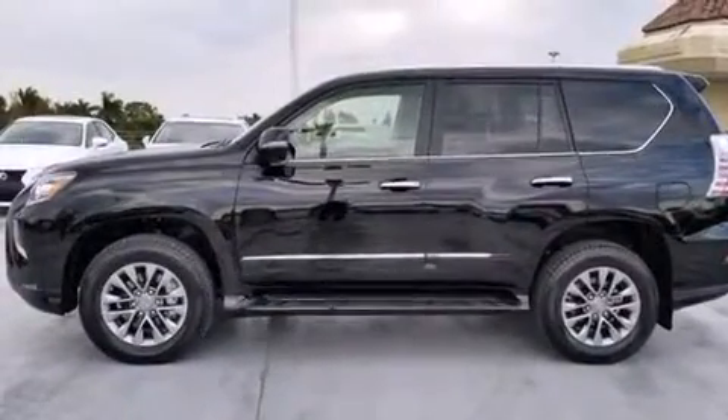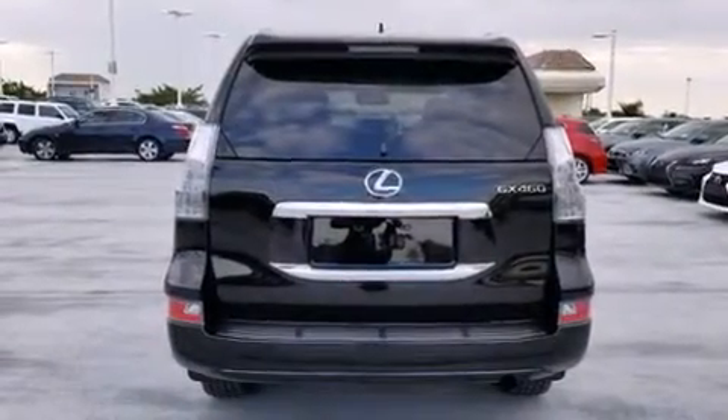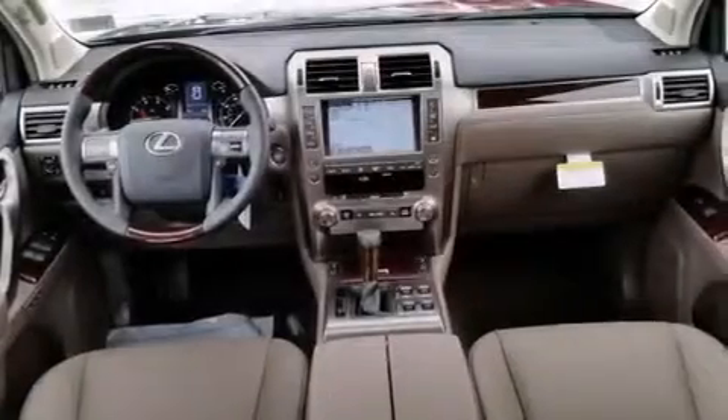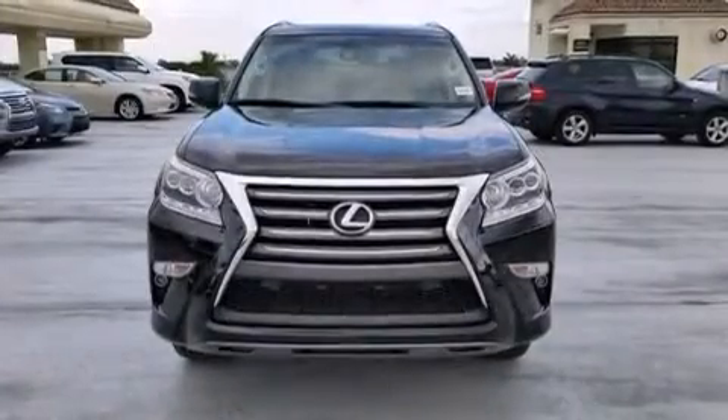Memory settings for the seat positions so you can recall your favorite alignments with the push of one button, a heated driver's seat, air conditioning with automatic climate control, full-power accessories, and a sunroof that enables you to fill the cabin with fresh air at the push of a button.